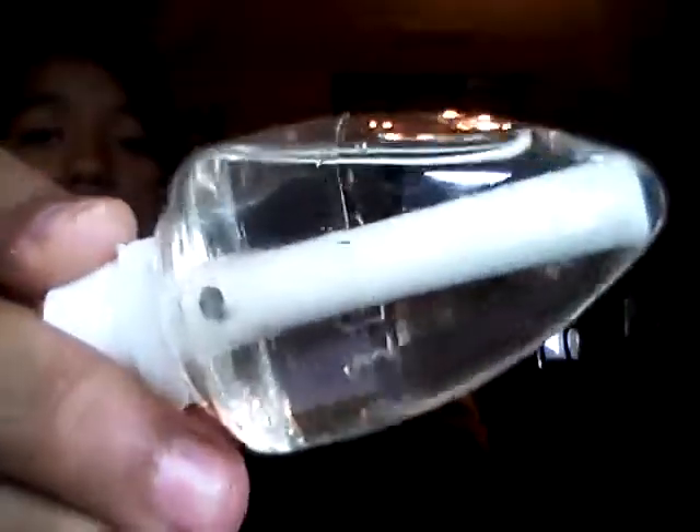Next I got a Bath and Body Works wallflower plug-in — it's a brownish, pretty color and lights up when it's plugged in. I got the Japanese Cherry Blossom refill to go in it so it smells really good, and also the Sweet Pea refill to go with it.